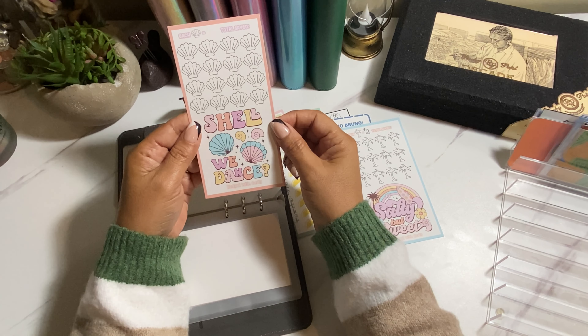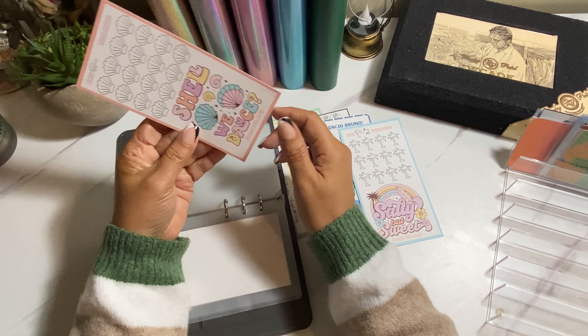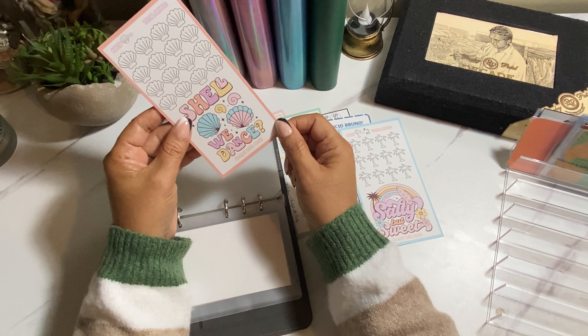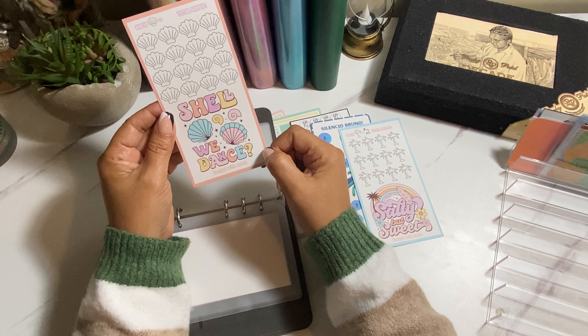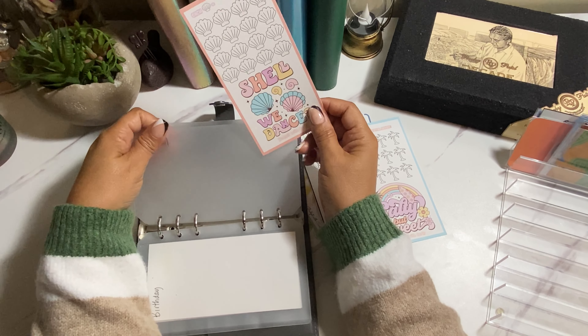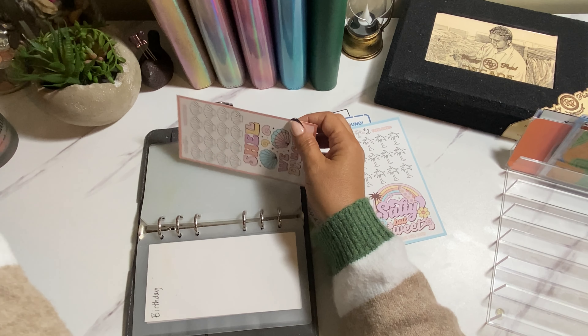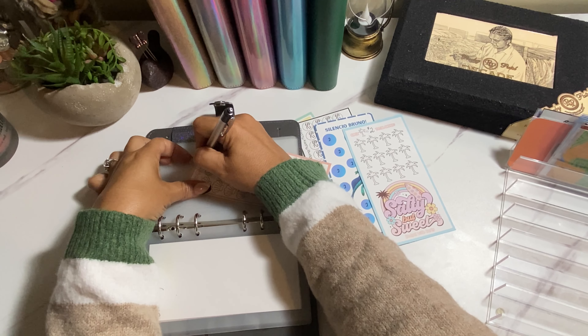This one is from Budget with Carly. I think I'm going to make this $2 each, and this is going to be for my self-care — 'Shall We Dance.' So cute. Each shell will be $2.